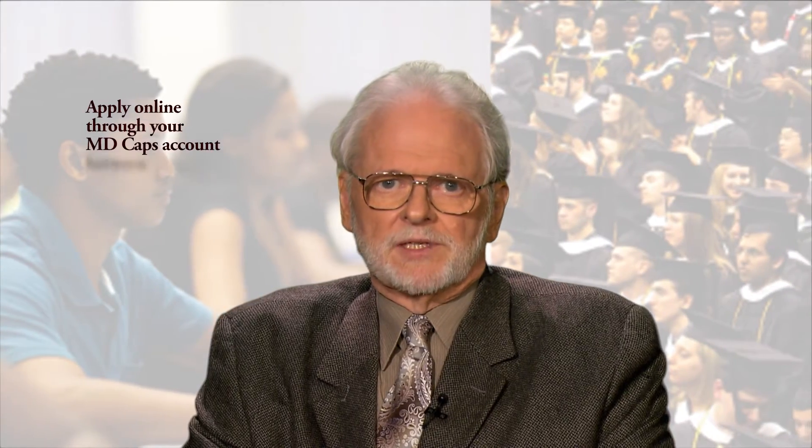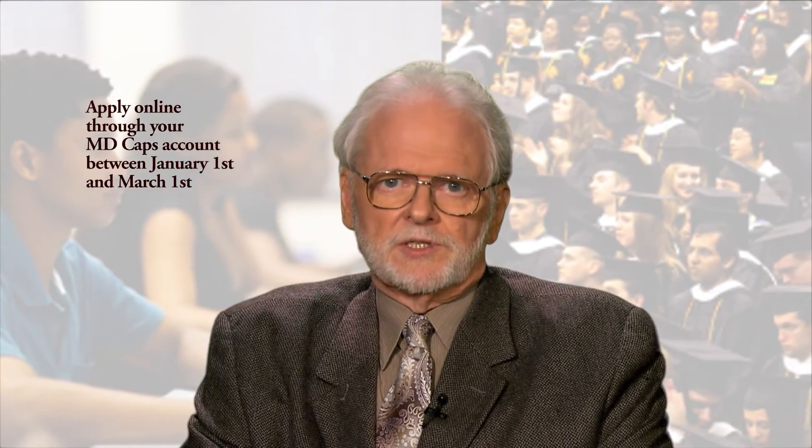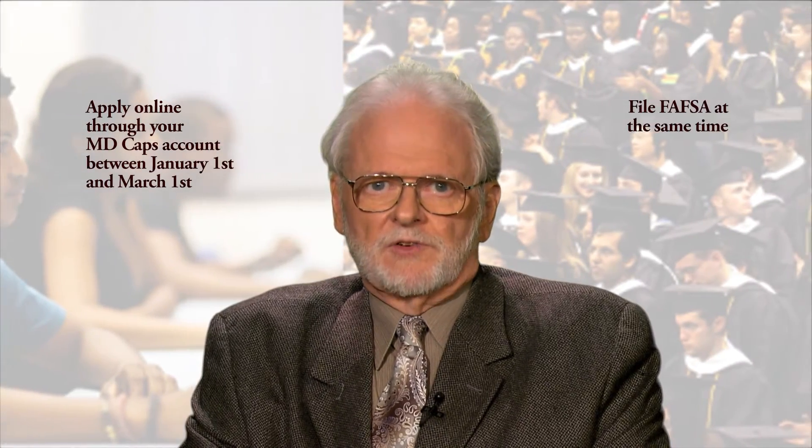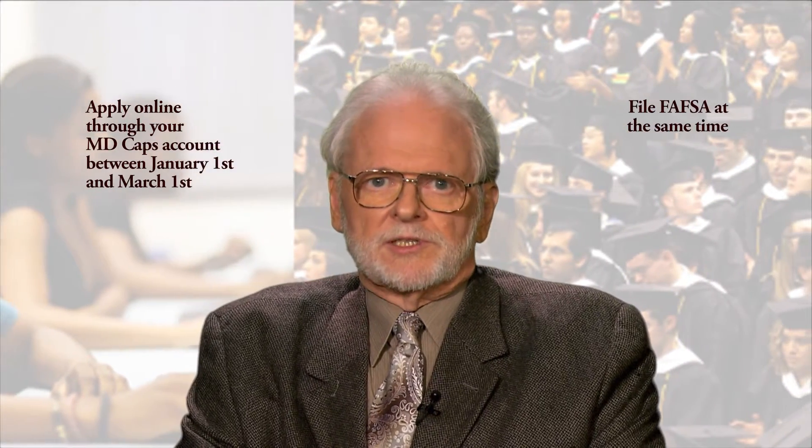To be considered for this award, you'll need to apply online through your MDcaps account between January 1st and March 1st. This is also when you should be filing for your FAFSA, so you'll probably want to do these at the same time.